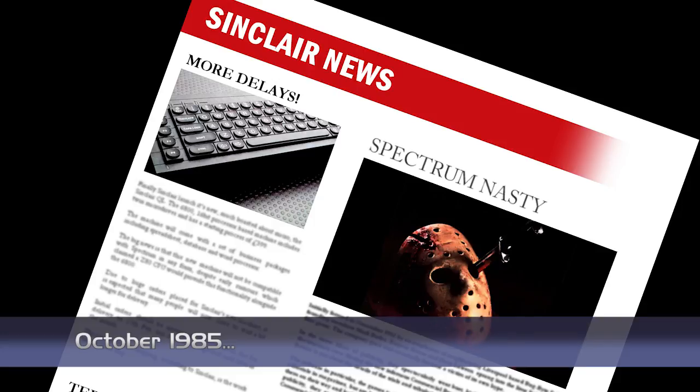Dermark are set to publish what it called a Computer Nasty. The game will be based on the successful Friday the 13th movies, but Dermark say they will not overstep the mark. The game involves staying alive — no surprises there — and saving as many people as possible. The game will be released for the Spectrum next month.